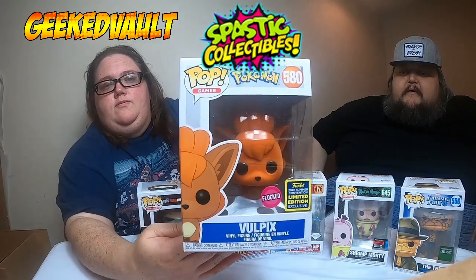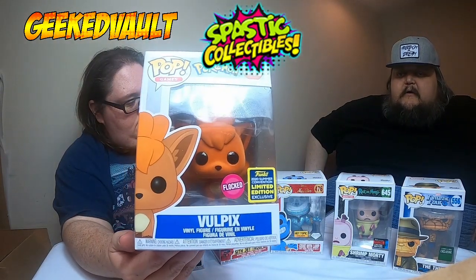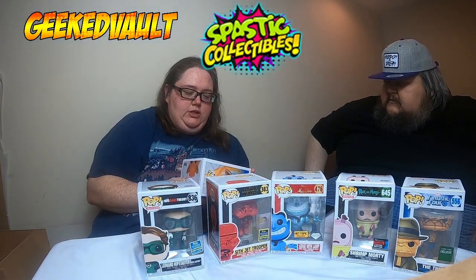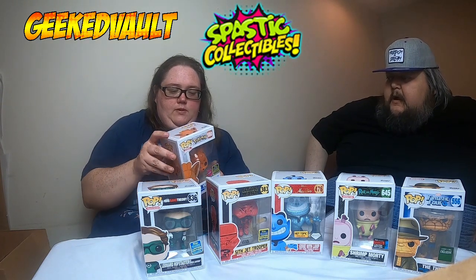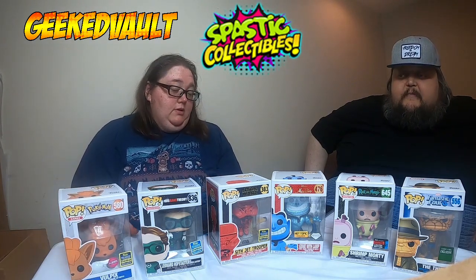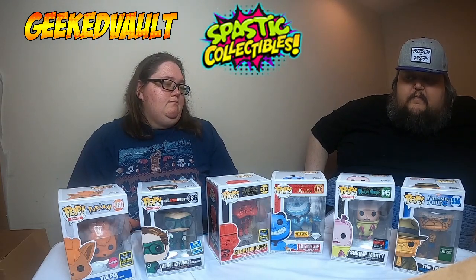It is a Vulpix flocked — that was this year's San Diego Comic-Con 2020 Summer Limited Edition. We had zero luck getting SDCC pops, so it's something. Let's get a look at some of these values.